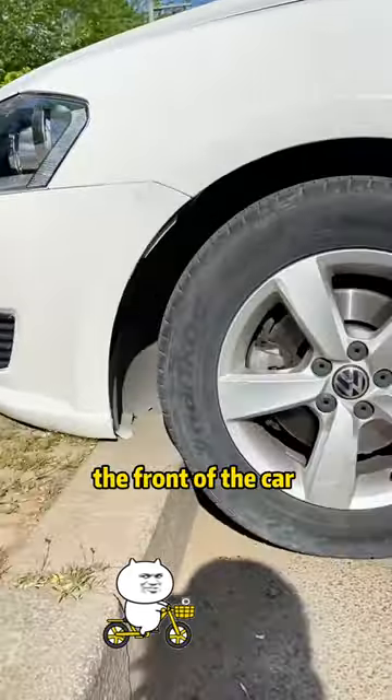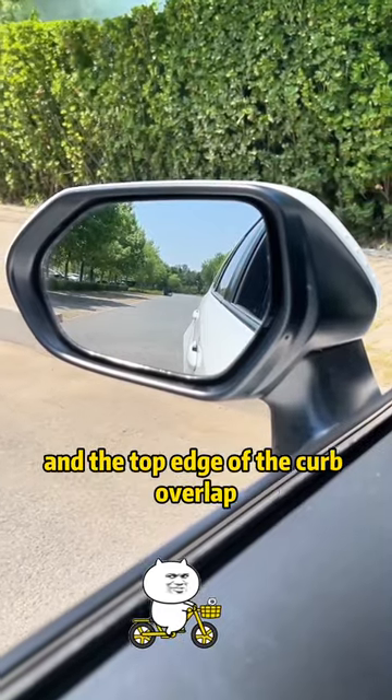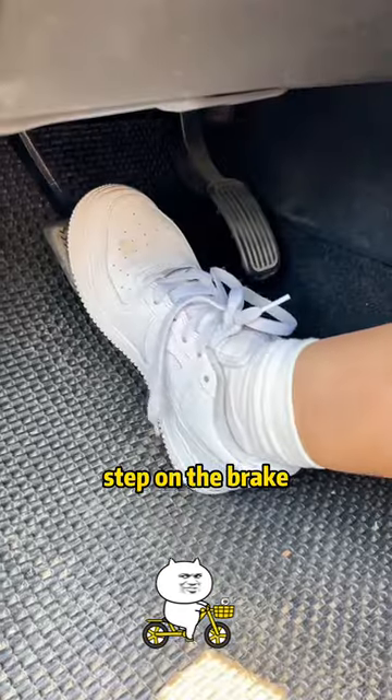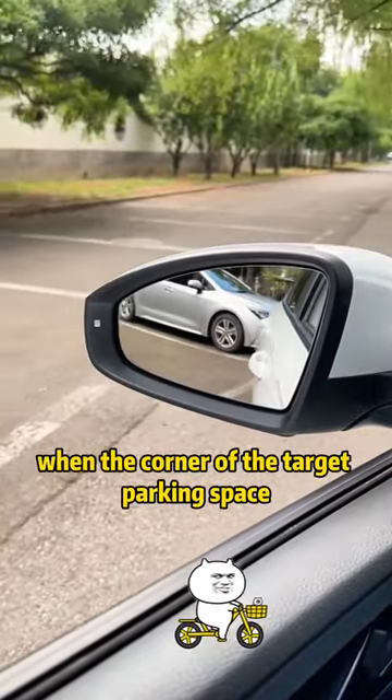Second, when parking, the distance between the front of the car and the curb cannot be easily determined. When you see that the bottom edge of the rearview mirror and the top edge of the curb overlap, step on the brake — the distance to the curb is only 10 centimeters.